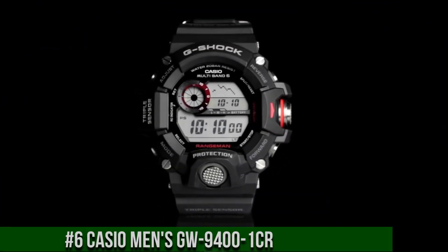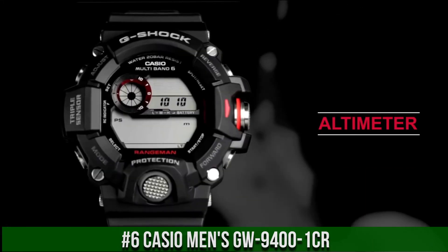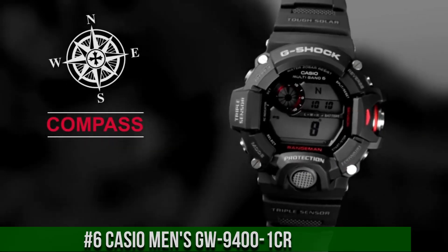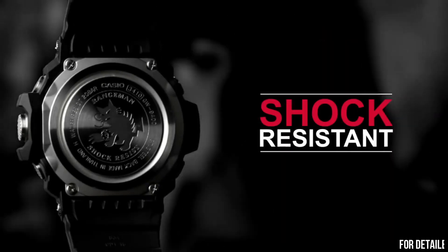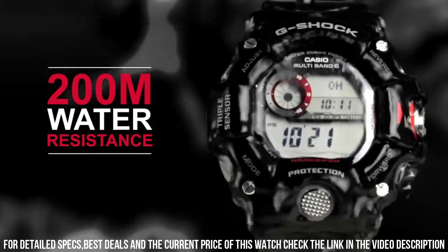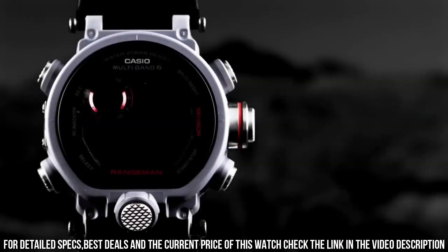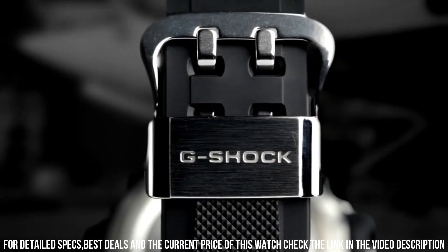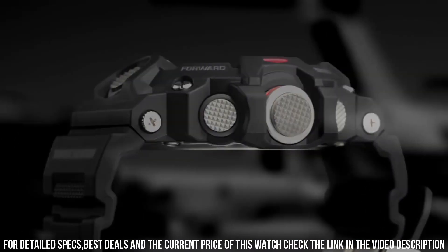Number 6. Casio Men's GW9401CR. It has Japanese solar quartz movement and 3410 caliber. Resin case of round shape. Case dimensions are 53.5 mm in diameter and 18.2 mm in thickness. The dial of this Casio watch is LCD. Display type digital. This timepiece has mineral glass. Carbon fiber band. Band color black. 200M water resistance.